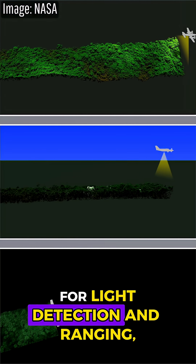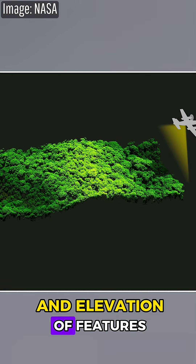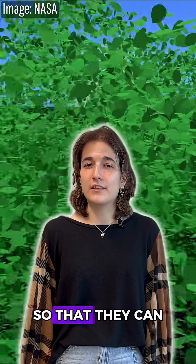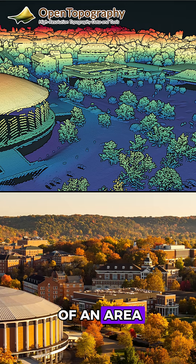LiDAR, which stands for light detection and ranging, is a technique scientists began using in the 1970s. It measures the shape and elevation of features using laser pulses. In just the last two decades, LiDAR scanners have advanced so that they can collect millions and even billions of data points. Together, these data can create a 3D model of an area called a point cloud.